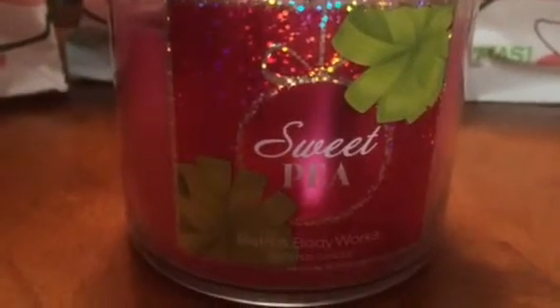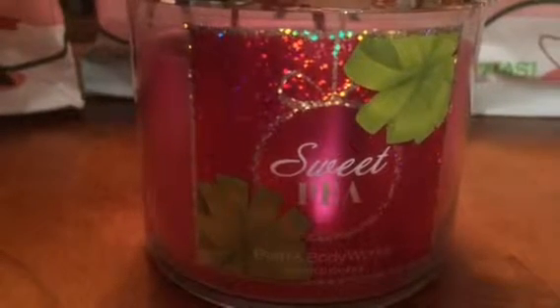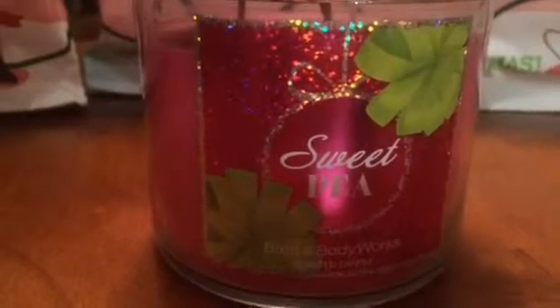Next we've got Sweet Pea, and I was really excited to see this candle. I've never tried Sweet Pea in a home fragrance — I do like the body care. Sweet Pea is pretty much a classic.